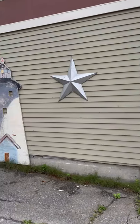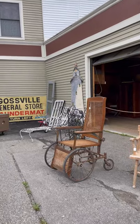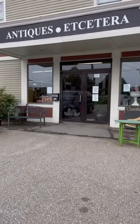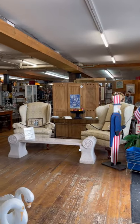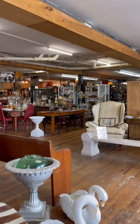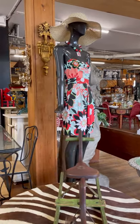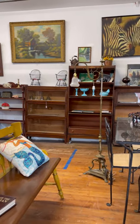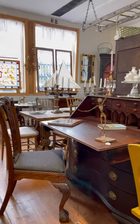Hi guys, thank you so much for joining us today while I take you thrifting with the gals here at Antiques Etc. in Rockport, Maine. This is my first time here and I was so excited to walk in the door and see so many wonderful things. One of the first things I always do is see how expensive it's going to be, and I found this place very, very reasonable.